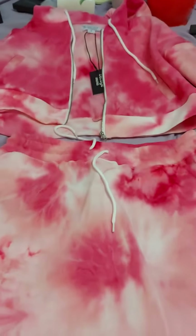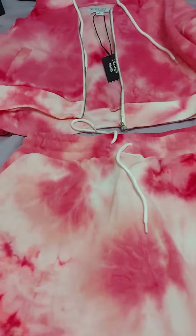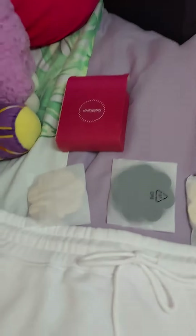They also have a bunch of sweatsuits, which I'm not really getting because it's pretty warm. But there's one more set that I want to get — it's all white and has like gold and black lettering. So I'll probably get that one this week.